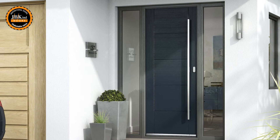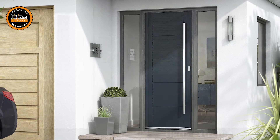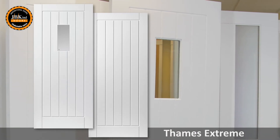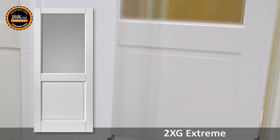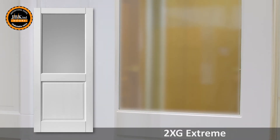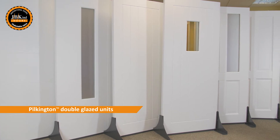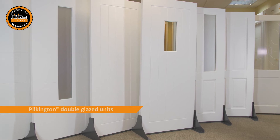Style choices for everyone. Available in a variety of design styles, you can choose from the Contemporary Tigers Extreme, Cottage Style Thames Extreme, Colonial Four Panel Extreme, and Classic 2XG Extreme, ideal for back doors. All of the glazed External Extreme doors are fitted with Pilkington double glazed units for added insulation and that extra peace of mind.